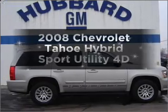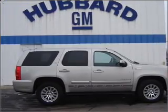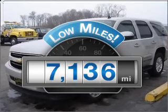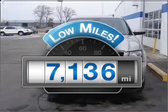Get noticed in this 2008 Chevrolet Tahoe. This is the set of wheels you've been looking for. Low mileage is an important factor in your purchase, and this vehicle delivers a low odometer reading.